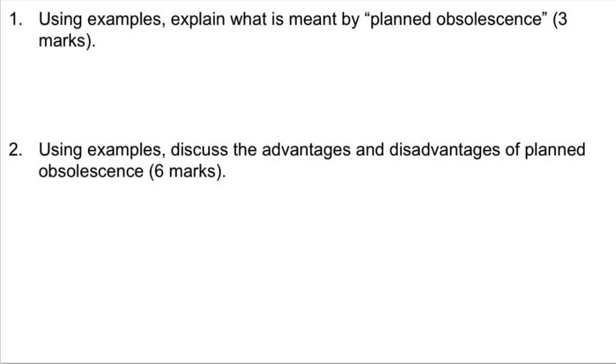Before I go, I've written you some questions on planned obsolescence. When the questions come up, pause the video, have a go at them, unpause it and then I'll go over the answers. Right, the answers are coming up now.